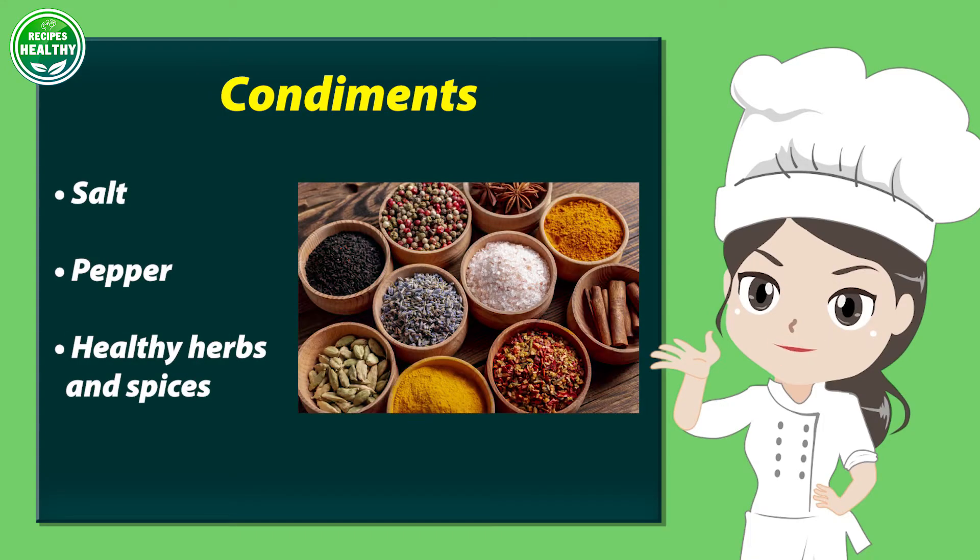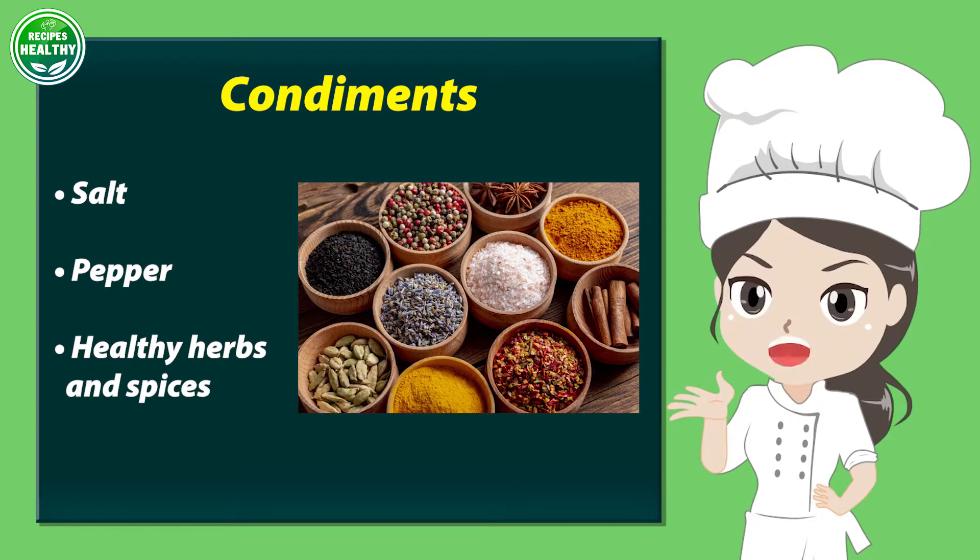Condiments: salt, pepper, and healthy herbs and spices.